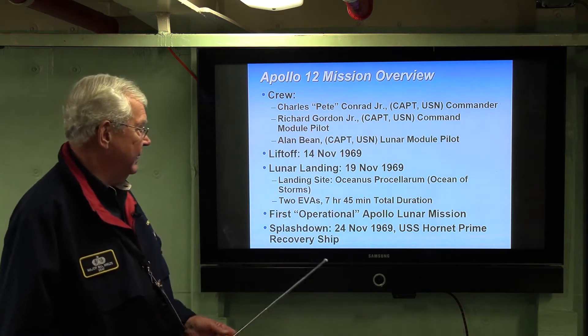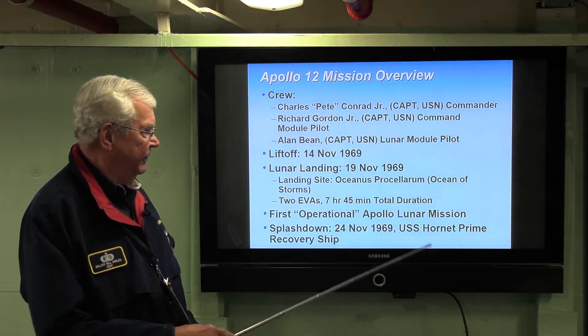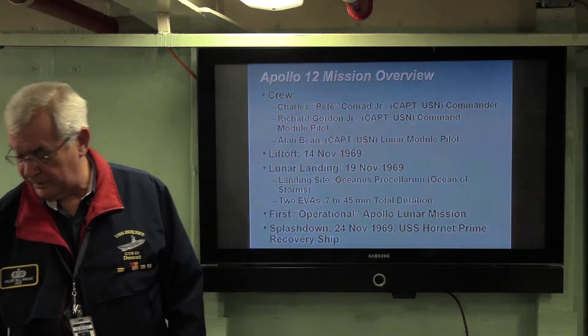The two EVAs totaled seven hours and 45 minutes. It was the first operational lunar mission, with splashdown on 24 November. The USS Hornet was called upon once again to be the recovery ship.